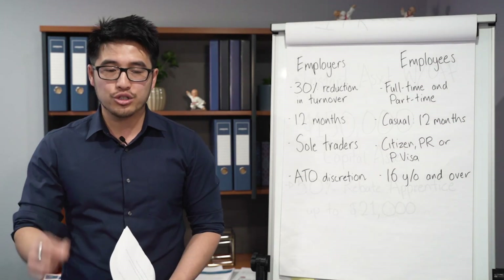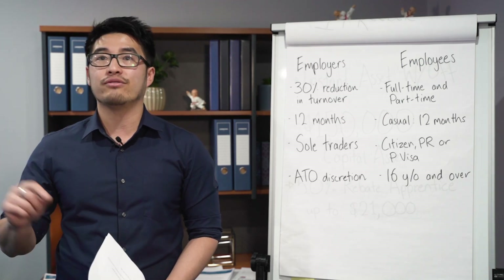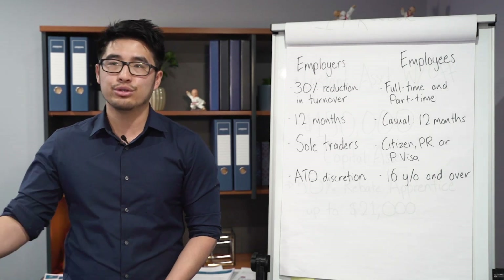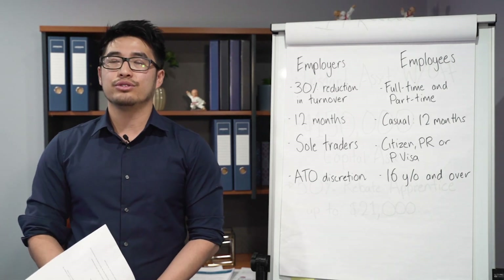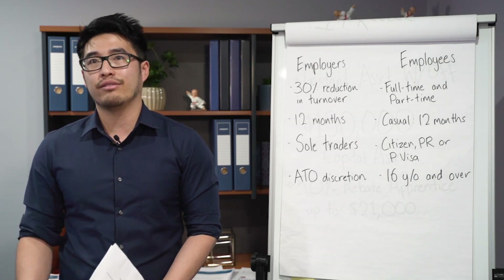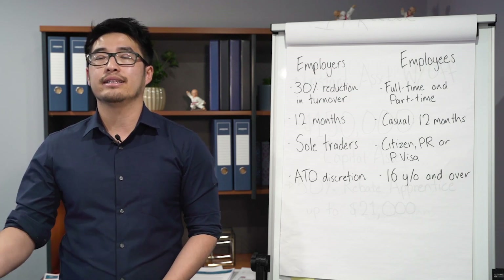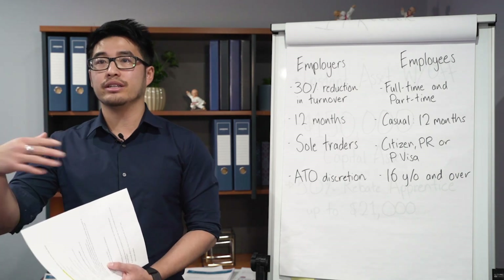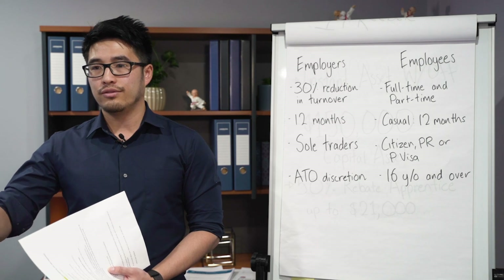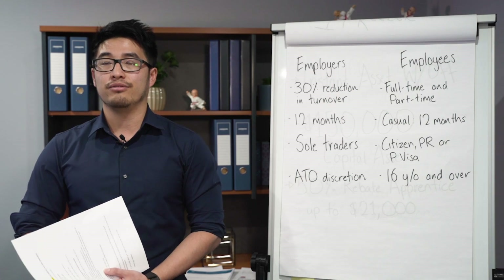The unfortunate thing is that from the 30th of March all the way to May you have to fork out the payment yourself. Some employers are waiting until May to apply — they just tell employees they don't have enough cash flow to cover it right now. They'll wait until May, apply, get the payment, and then pay for that period. This payment is still in arrears, so the employee still has to work for the first two weeks, but you'll at least get the payment on a monthly basis from May.